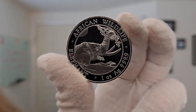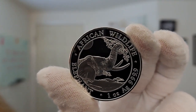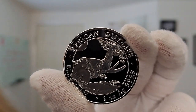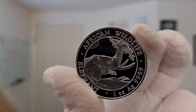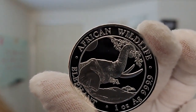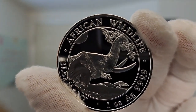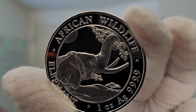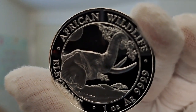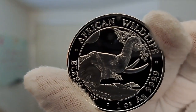The African Wildlife series has gained popularity every year since its first release in 2004, and the design of the reverse changes every year on this coin. The design always includes the elephant, but is depicted in a variety of scenes and can include multiple elephants. The coin is minted of four-nine fine one-troy ounce silver. The design changes make each year of issue unique and add to its popularity.